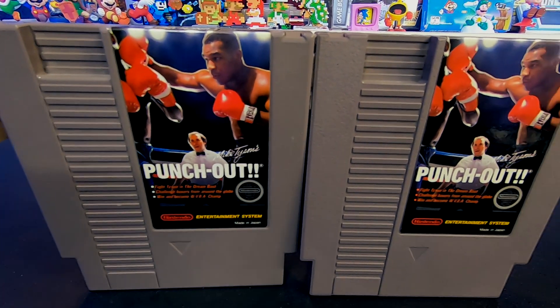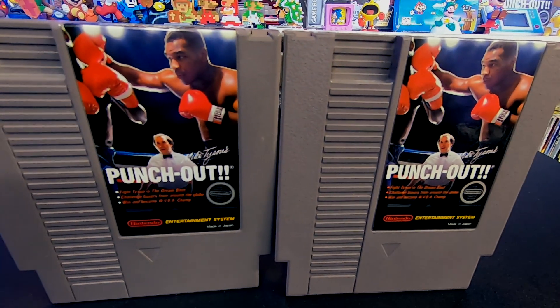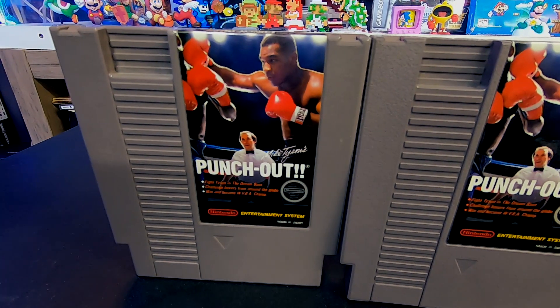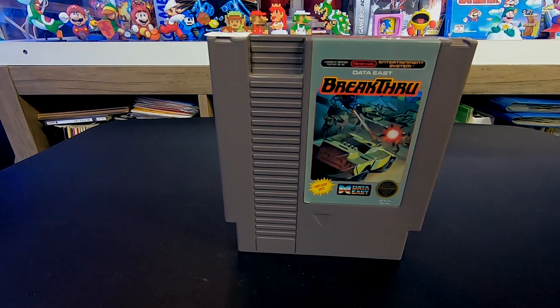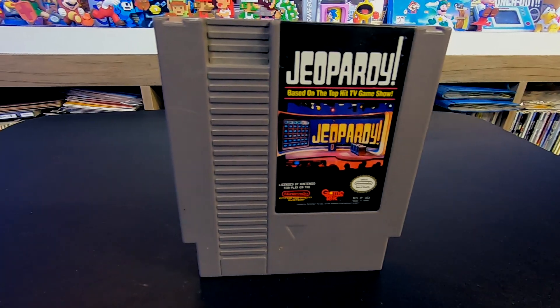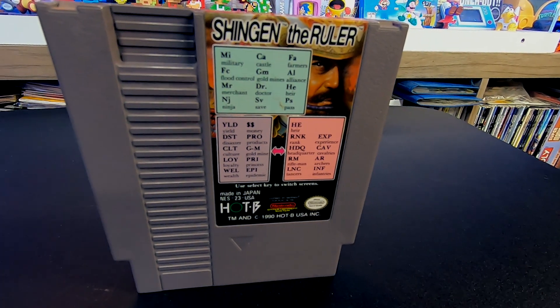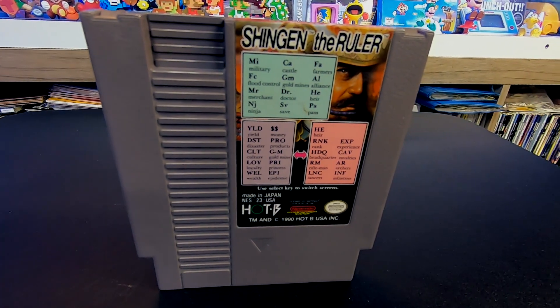One thing I'm doing right now is trying to find all the different revisions of Mike Tyson's Punch-Out. In the future I'm going to make a video on the differences between all the revisions and I want to have the physical copies. Next up we have Breakthrough, Jeopardy, and Shinjin the Ruler — and that is a weird label, one of the weirdest labels.